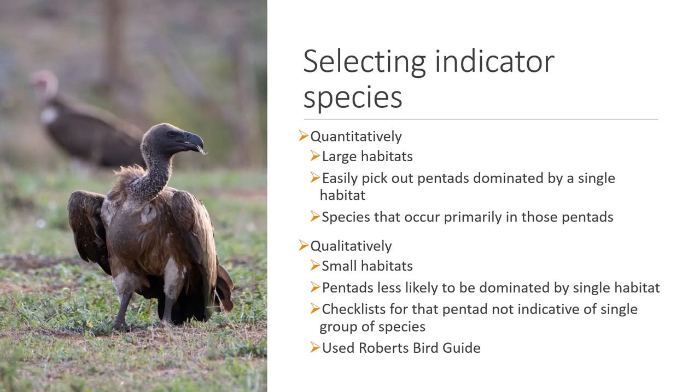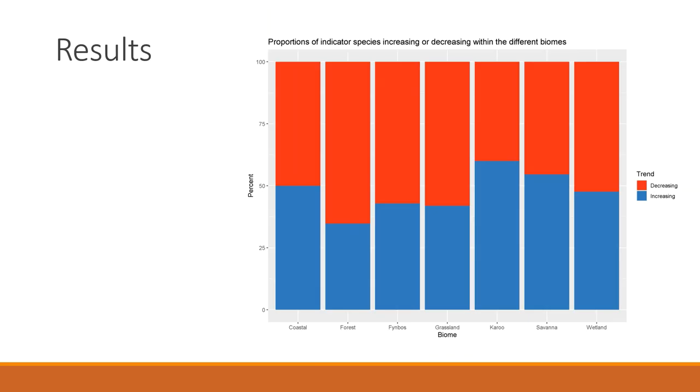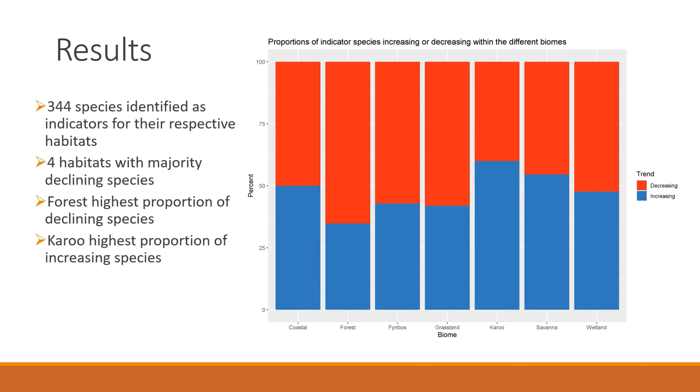With the trends of different species modeled to estimate changes in reporting rates over time, we can move to the results. Some differences were immediately noticeable when looking at the proportion of species showing a negative versus positive trend. Four habitats — forest, Fynbos, grassland, and wetland — had a majority of declining species, but forests had the highest proportion. Interestingly, the Karoo had the highest proportion of increasing species. The overall trends for the different biomes may appear small, but it is important to note that within a biome there are always winners and losers, and the trends of declining species may be offset by those that are increasing.